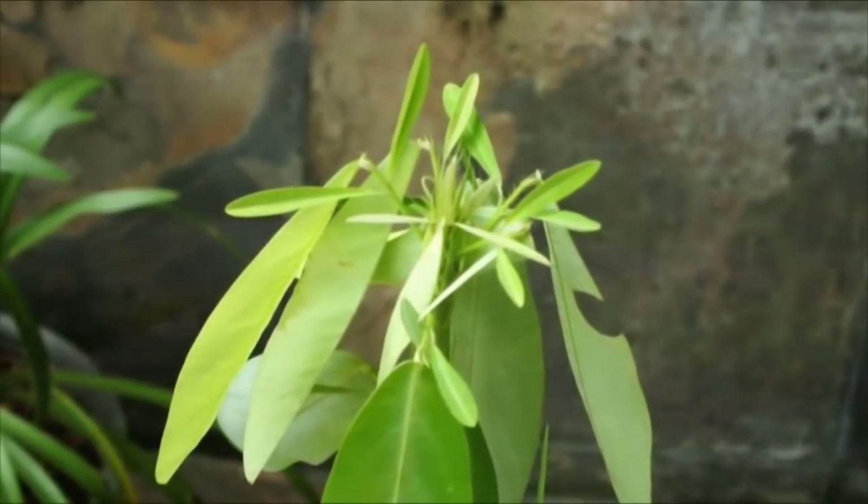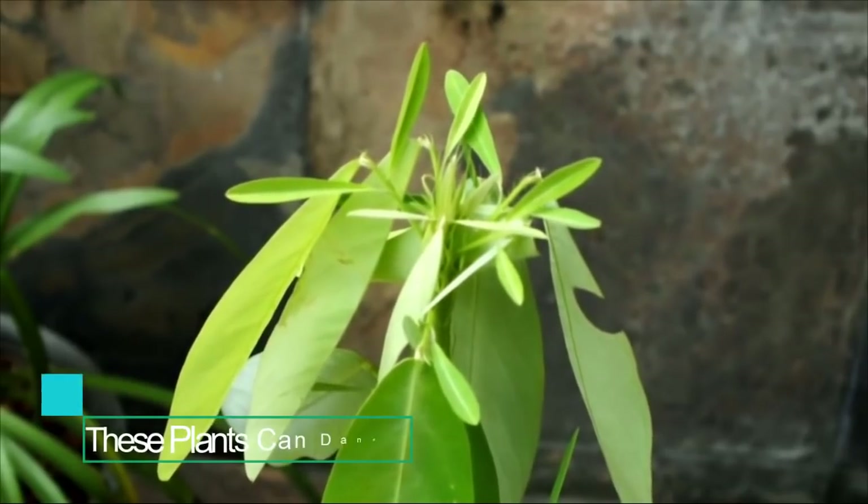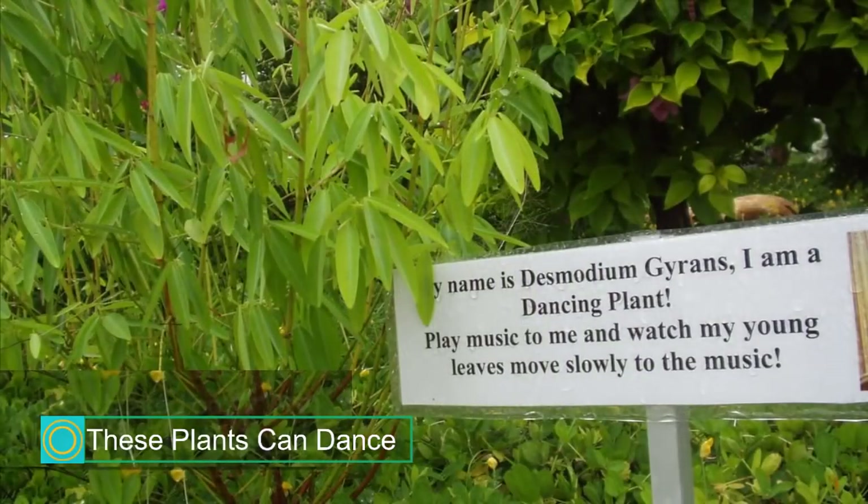The leaflets of the Dancing Plant visibly move in an elliptical fashion when exposed to high-frequency sound waves. This movement can last for up to 3 to 5 minutes.